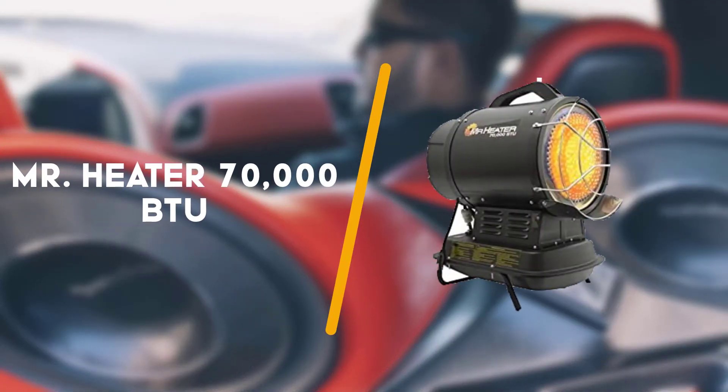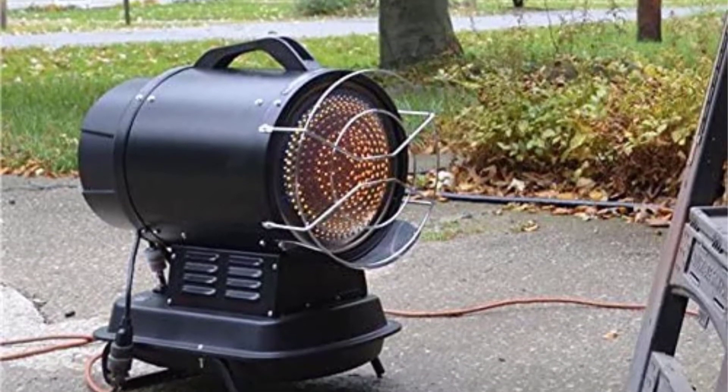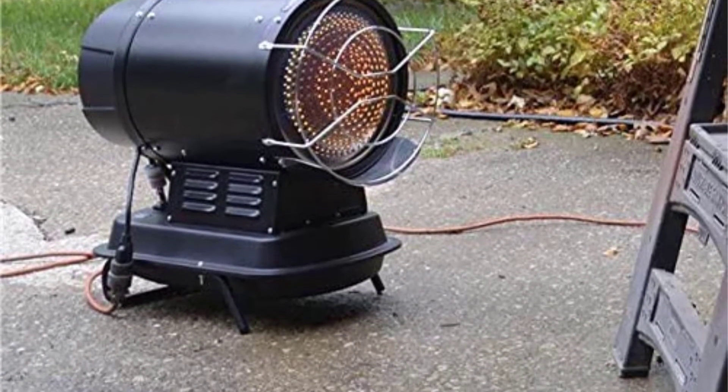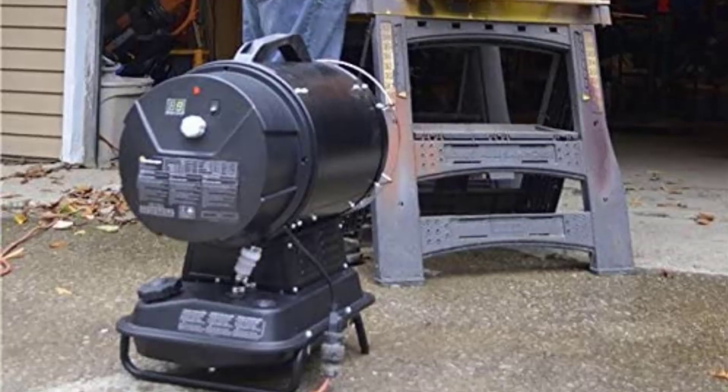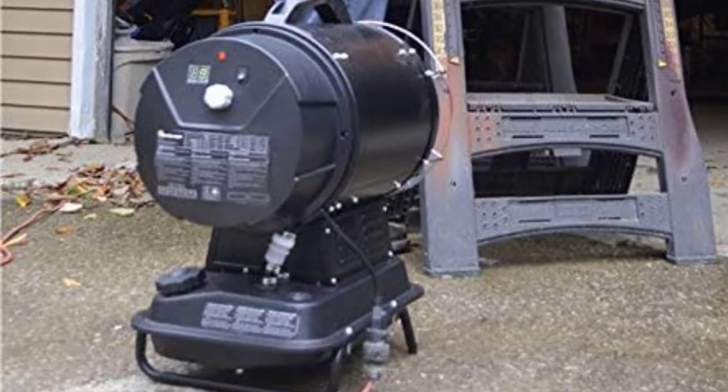Lastly, third up is the Mr. Heater 70000 BTU Portable Radiant. It might look like a rotund version of an old-school torpedo heater like you see on a football sideline, but this multi-fuel hybrid brings the quickness of forced air convection together with the warming comfort of direct radiant heat.